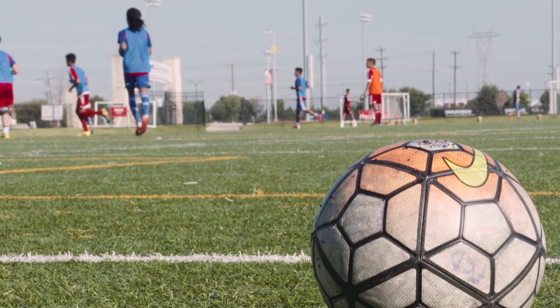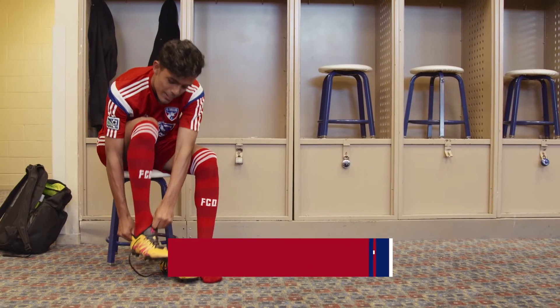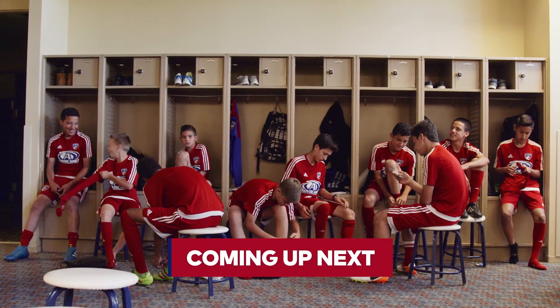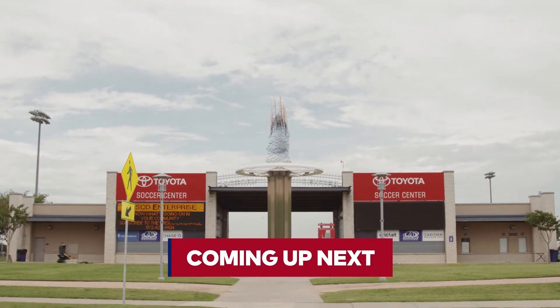For FCD Next, presented by Chase, I'm Carter Baum. Still ahead, we are continuing to focus on the FC Dallas Academy — learn what goes into building the most dominant youth program in the game.